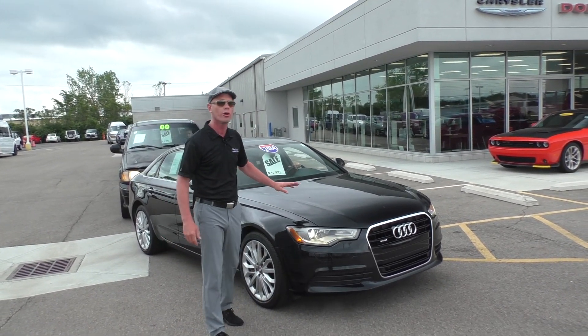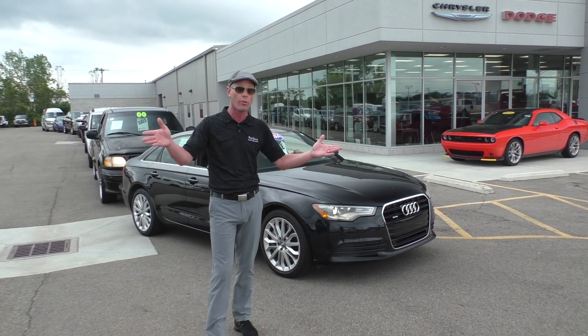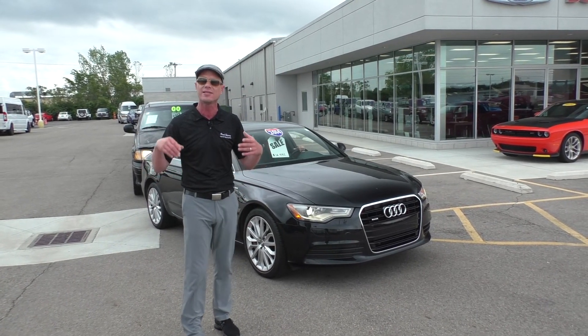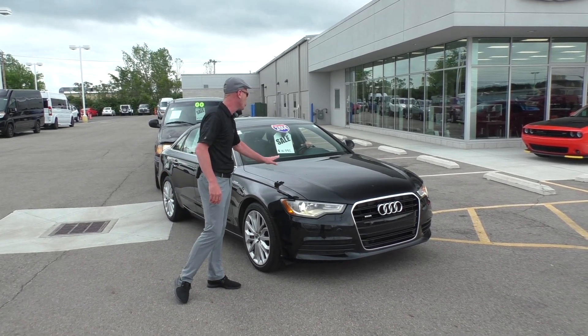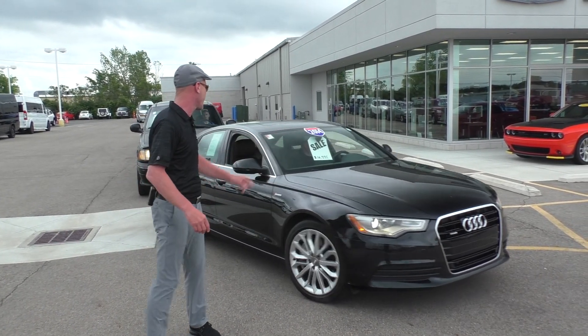Right here is German engineering at its finest — a 2014 Audi A6 Quattro. Quattro means all-wheel drive, supercharged performance, absolutely loaded: leather interior, Bose sound system, navigation, backup camera. You don't want to miss out on this opportunity to own a $60,000 car priced here at Paul Sherry's at only $16,995.